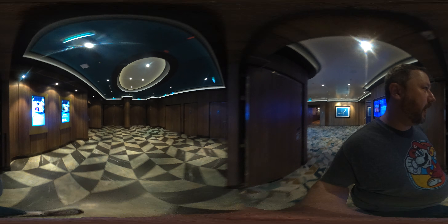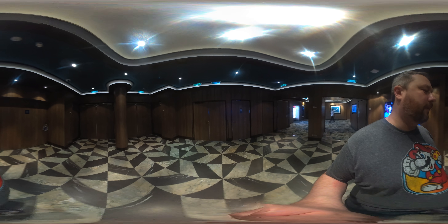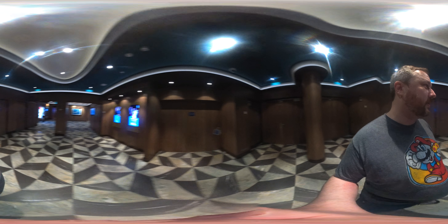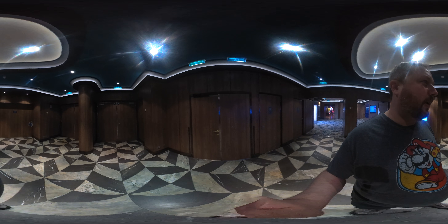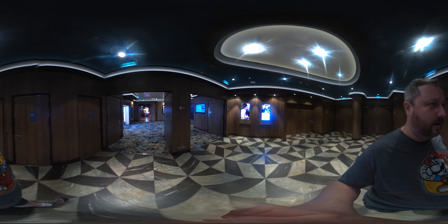I'm continuing my tour for Deck 7, continuing from the theater, which is the forward of the ship. You can see the theater is closed off right now. I don't want to open it up just in case any of the cast is going through a rehearsal or anything like that.